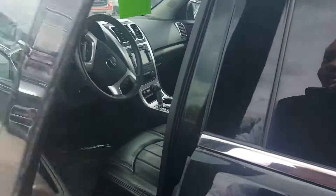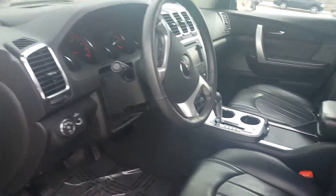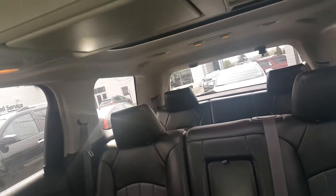It features traction control, also power folding mirrors, and a Bose sound system. This is an eight-passenger vehicle with power seats for both driver and passenger, also a flip-down DVD and dual sunroof.